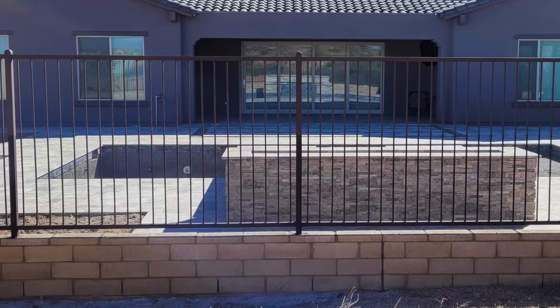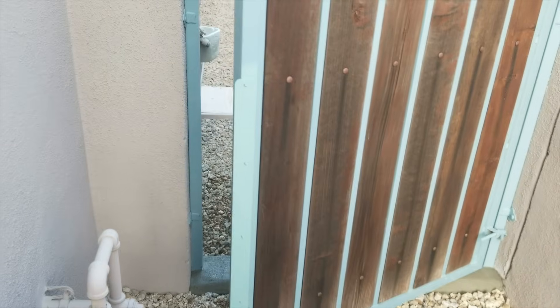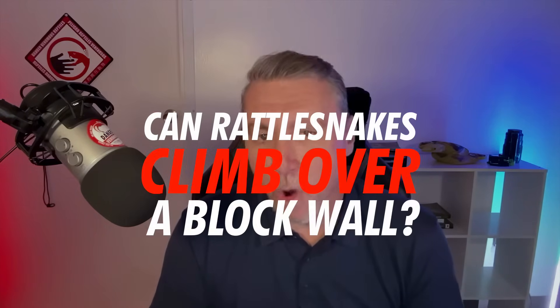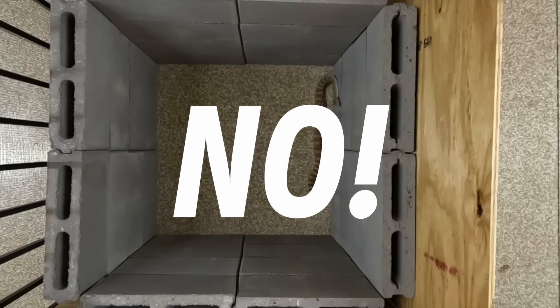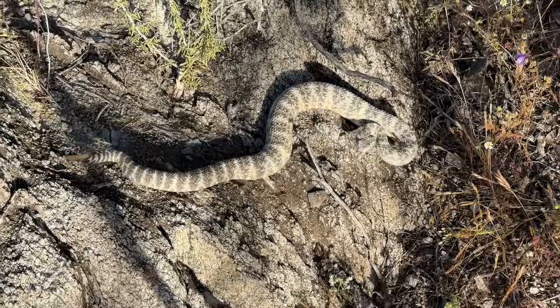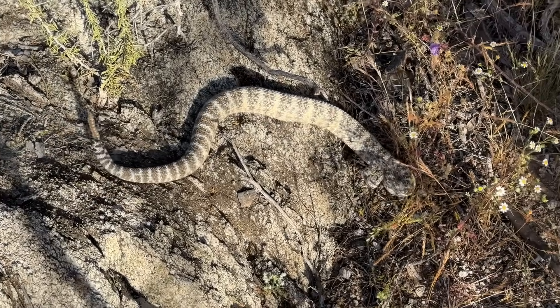Almost without fail, whenever we post a picture of our rattlesnake fencing, somebody's going to chime in in the comments and say it can't possibly work because snakes can just climb over a block wall like a slug and they've seen it before. So we're going to explore that. Can rattlesnakes climb over a block wall? The answer is no, they can't. Stick with it and by the end you're going to be seeing things a lot like we are — that a rattlesnake just cannot climb over your standard Arizona-style backyard block wall. And there are many easier explanations of why you may have thought otherwise.